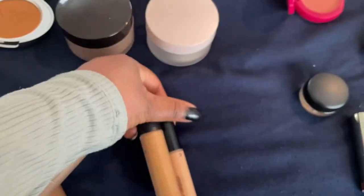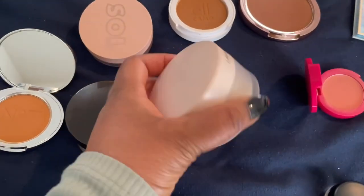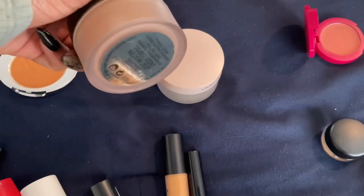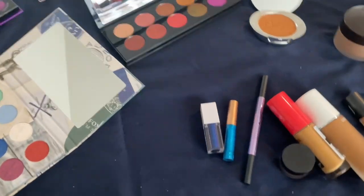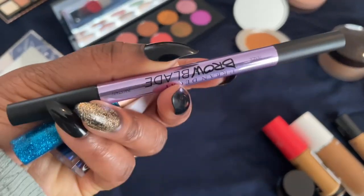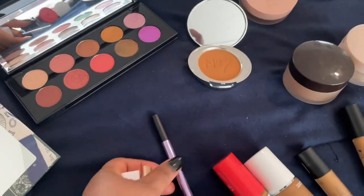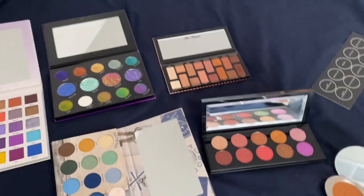e.l.f., Moira, and Sephora Best Skin Ever. The Laura Mercier powders — these are beautiful. I'm very tempted to keep these in but I'm going to switch them out because I need to show some love to more Black-owned makeup brands. Here is the Urban Decay Brow Blade — this was really good, I enjoyed that. I did not get to use these two products at all.